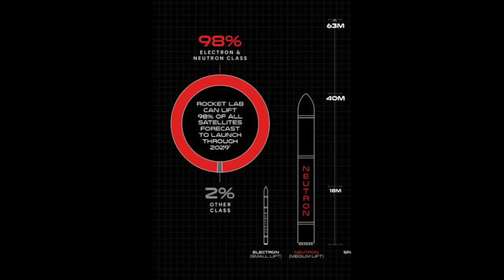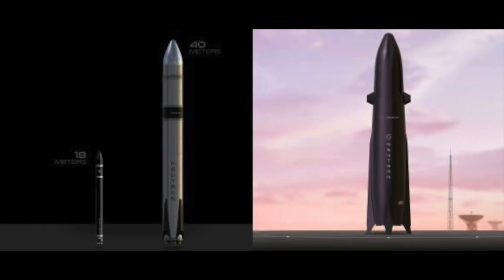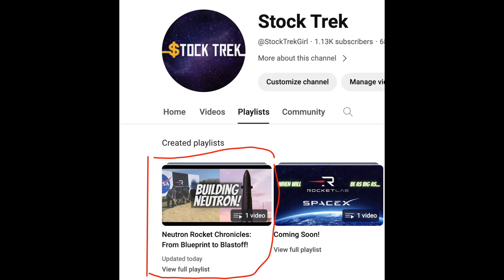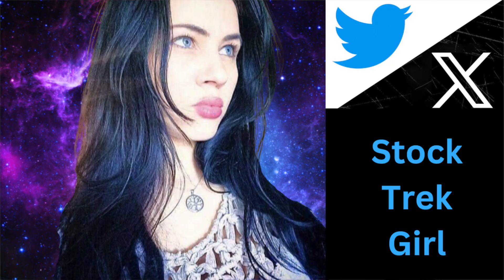To put things into perspective, the Electron rocket is 59 feet tall and the new Neutron rocket is a whopping 130 feet tall — more than twice the size of what Rocket Lab is used to flying. That's quite a feat to accomplish. Don't forget I'm creating a special playlist solely for Neutron — all updates, from development to latest news to after it flies — right here on the StockTrek channel. As always, until next time: invest long and prosper.